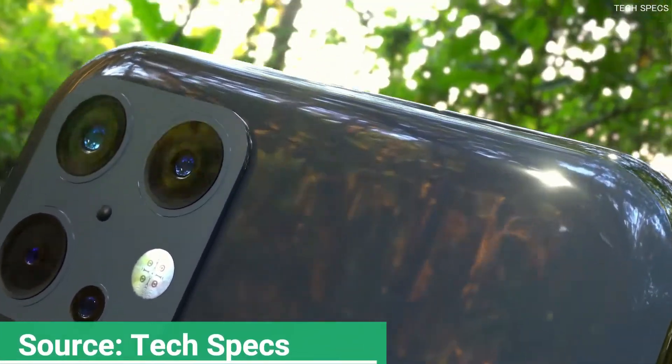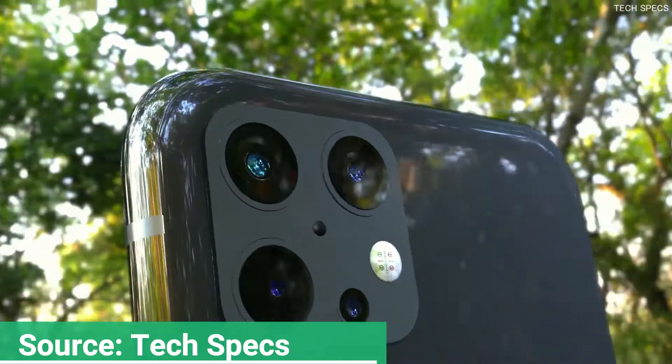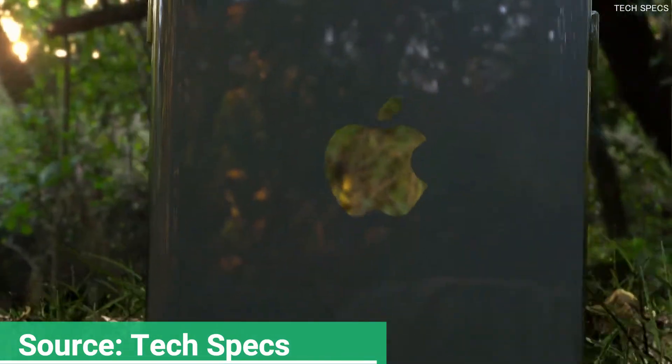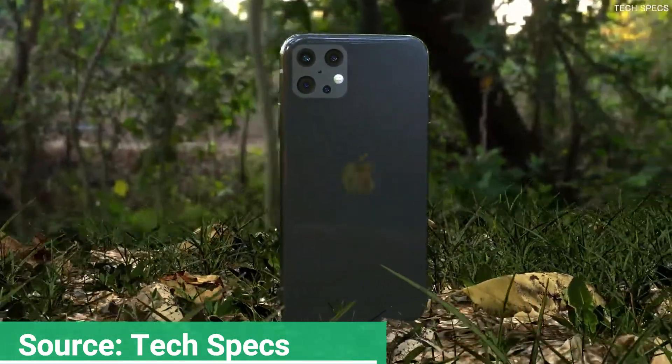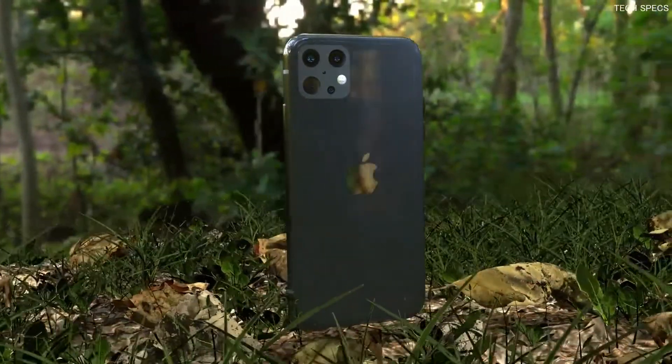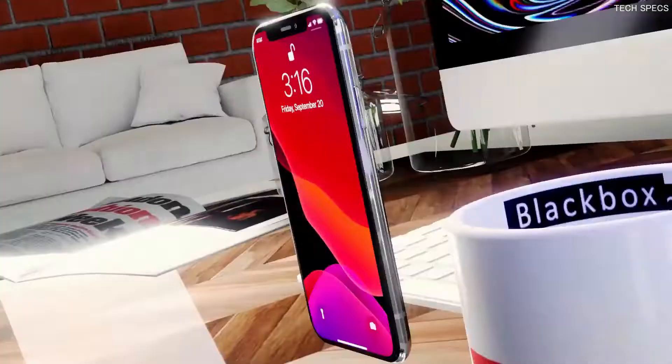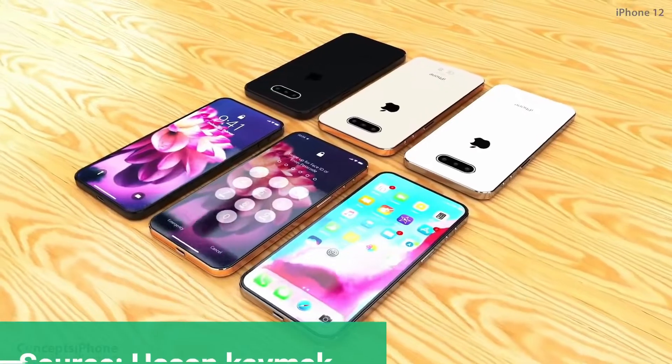Apple has hired Lumentum to supply it with True Depth sensors, but with the iPhone 12 camera, the California-based tech giant is expected to exclusively receive hardware from its partner. As for which models we can expect this year, a previous report talks about a total of four variants arriving later this year.